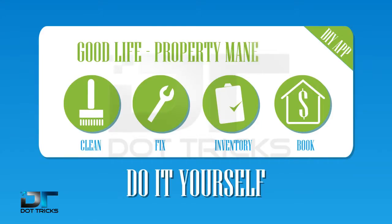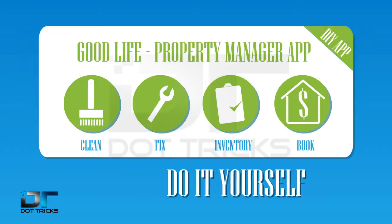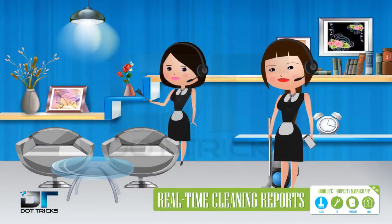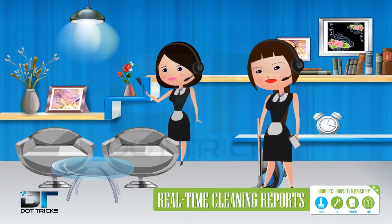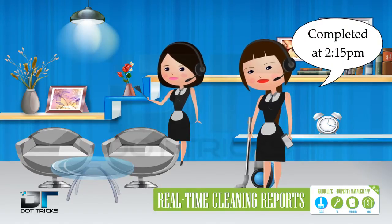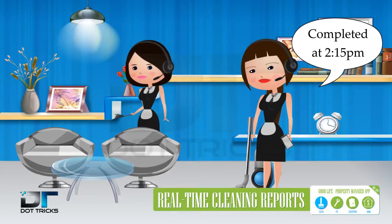The Good Life Property Manager app will revolutionise the way you manage your vacation rental. It turns any cleaning crew into high-tech field agents who provide inventory counts and cleaning reports in real time. We help keep your property in pristine condition effortlessly.